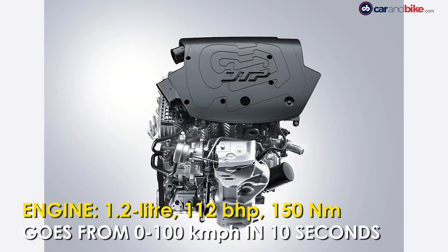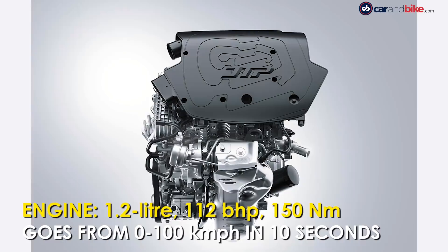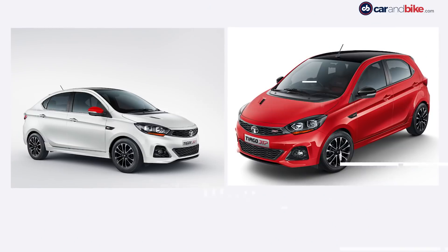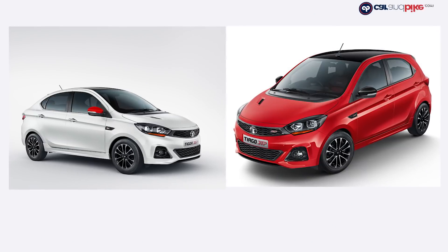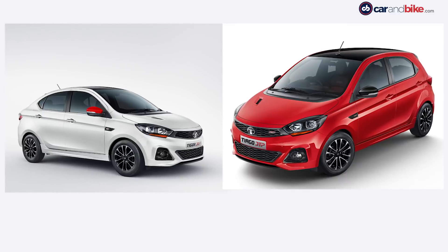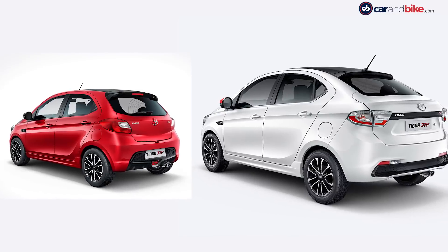Both cars come powered by the 1.2-litre turbocharged Revotron petrol engine, which delivers 112 brake horsepower and 150 Nm of peak torque. Tata Motors says that the JTP versions of both cars can go from 0 to 100 kmph in just 10 seconds. Expect the cars to cost a lakh more than the top-spec variants currently on offer.